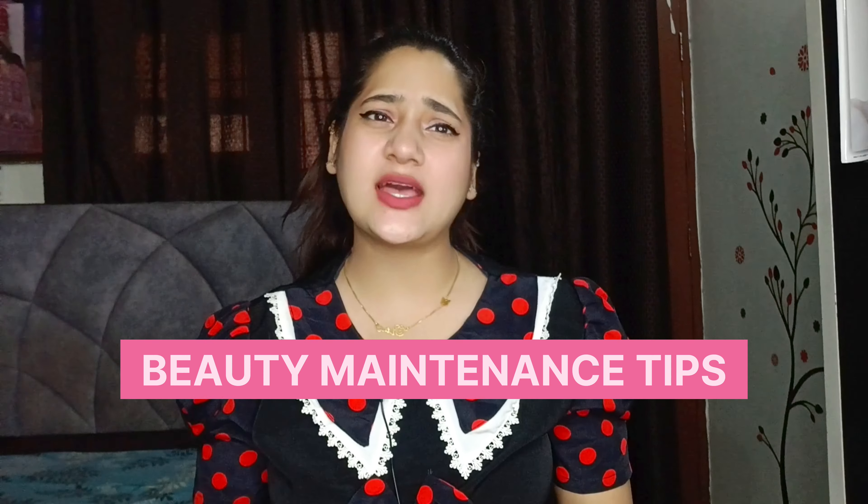Hey cuties and beauties, welcome back to the channel! So today I'll be sharing with you all kuch aise beauty maintenance tips jo as a teenager her ladki ko pata honi chahiye.